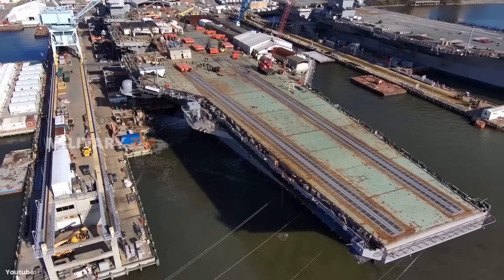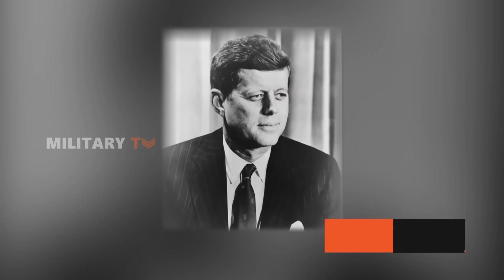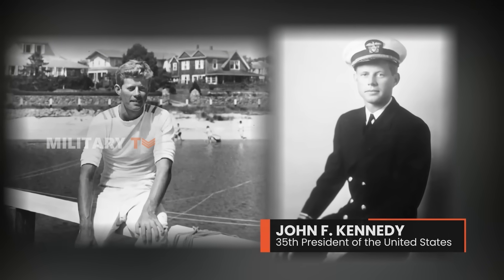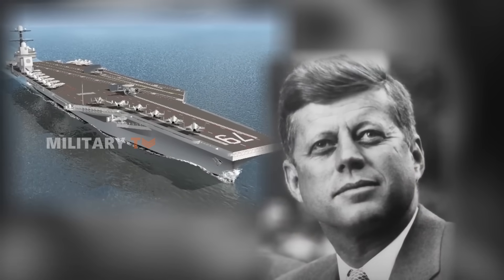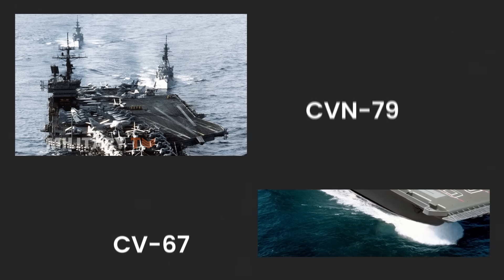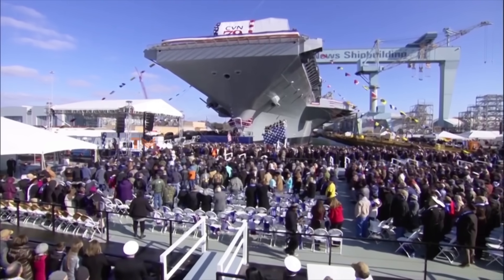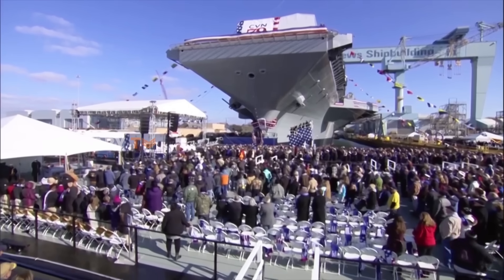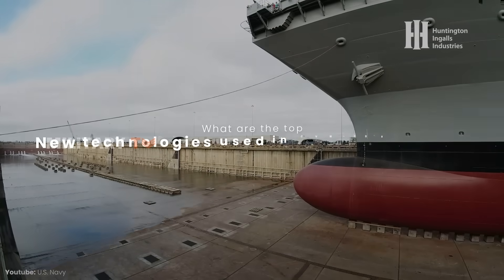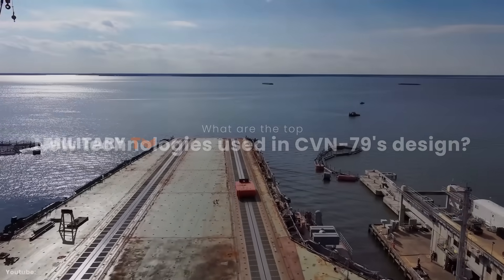Have you ever heard of the supercarrier? John F. Kennedy was the 35th President of the United States, known for his visionary leadership and spirit of patriotism. Today, his legacy lives on through the USS John F. Kennedy, or CVN-79, the second aircraft carrier to bear his name after CV-67. This carrier is not only a symbol of tribute to a president, but also a representation of the evolution of U.S. defense technology.